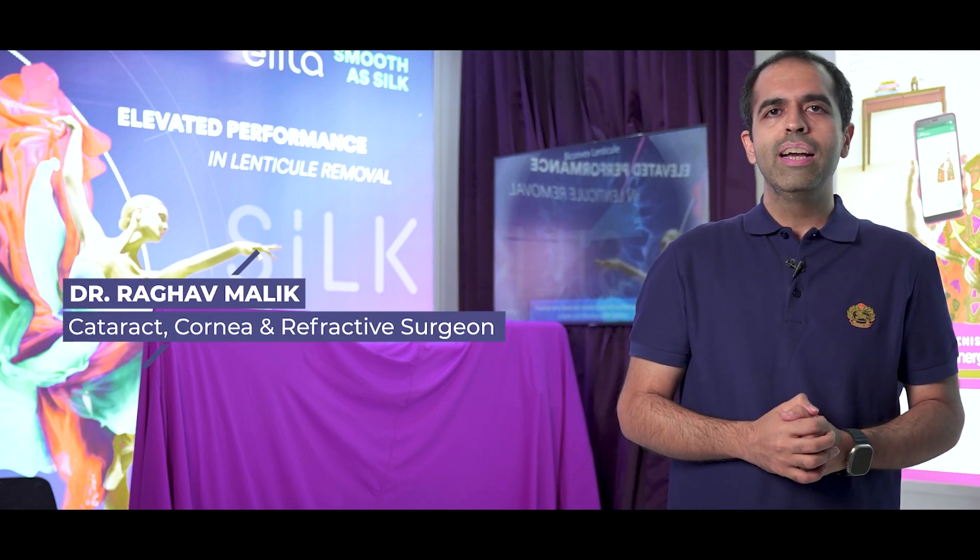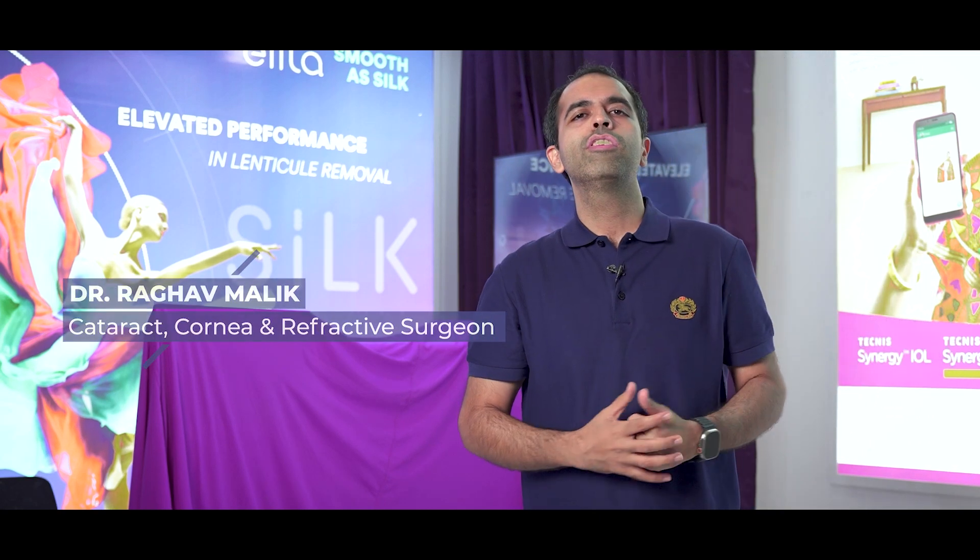Hi everyone, I am Dr. Raghur Malik, Cataract and Refractive Surgeon at Centre for Sight Eye Hospital. And today I am discussing something really exciting.